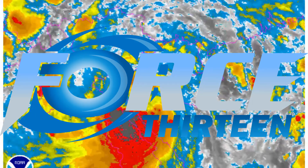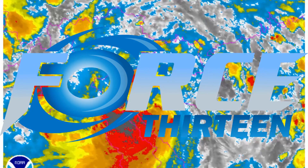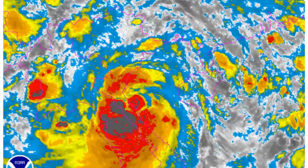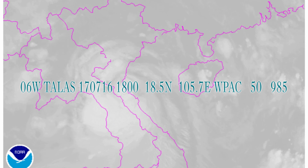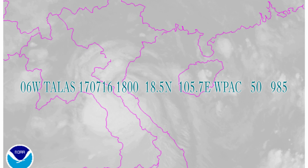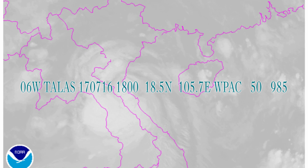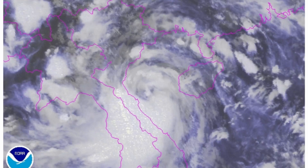Currently on the screen is a look at Tropical Storm Tallis. Welcome to another update from Force 13. Tropical Storm Tallis is located at 18.5 north, 105.7 east, 50 knots, 985 central pressure.